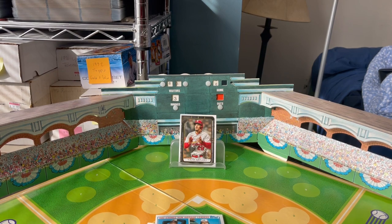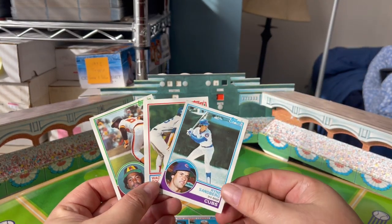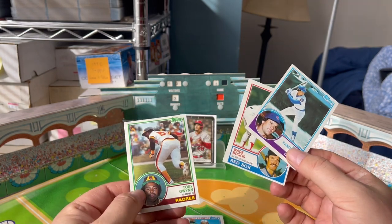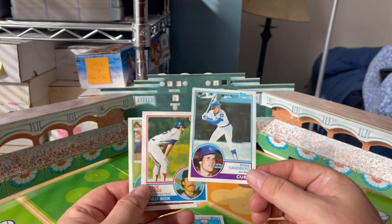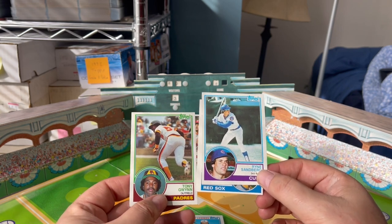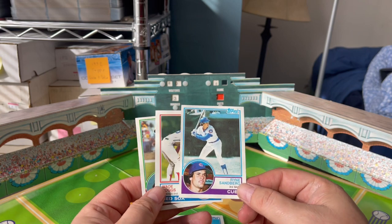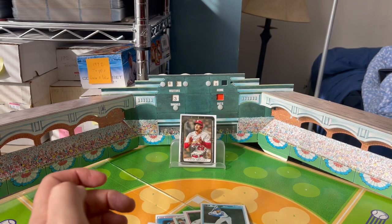Now I'm going to show off a couple cool cards for the '83 set. Of course your three big rookies: Sandberg, Boggs, and Gwynn. My Boggs was very well off-center, and the Gwynn and Boggs were not particularly well-centered either. No reason to get these slabbed — they're just part of my set, they go in the binder.